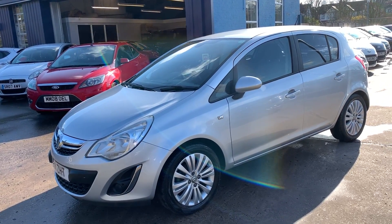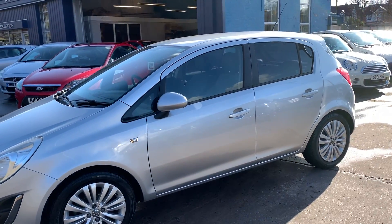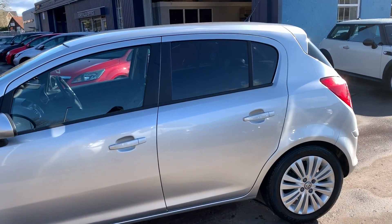Welcome to Cantilever Car Centre. Here today we have a Vauxhall Corsa SE, registered 2011 on an 11 plate. This car is a metallic silver and has a 1400 petrol engine.